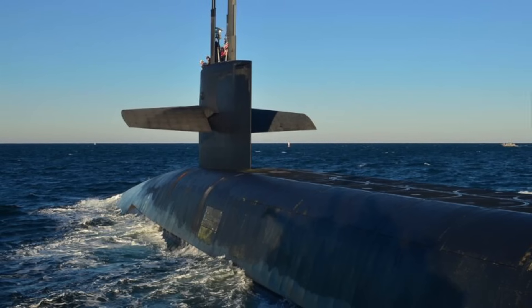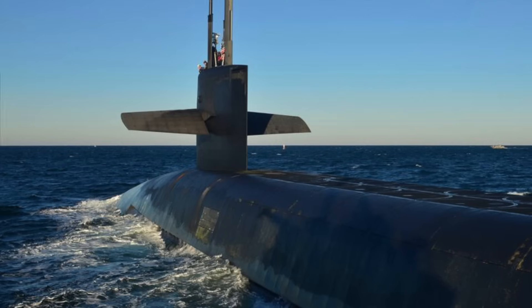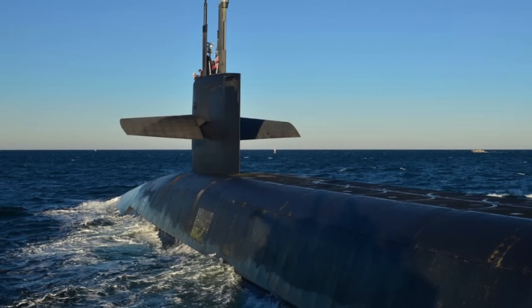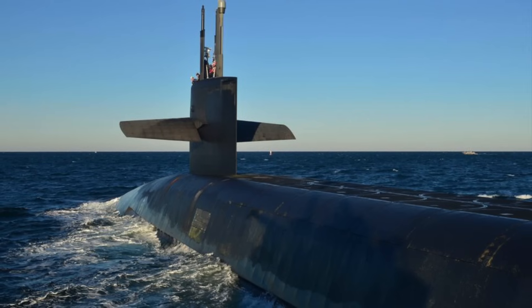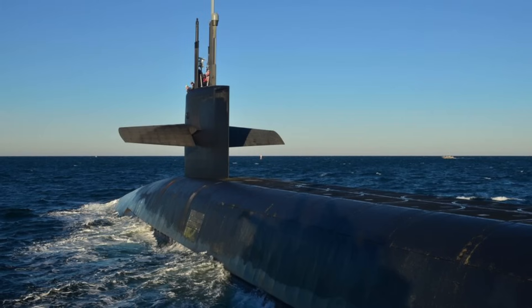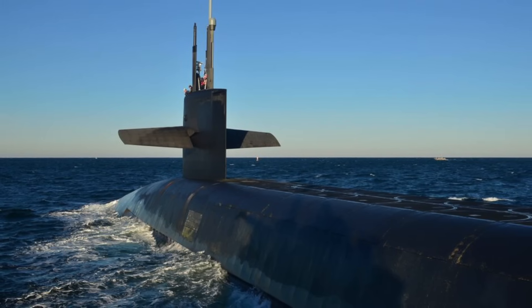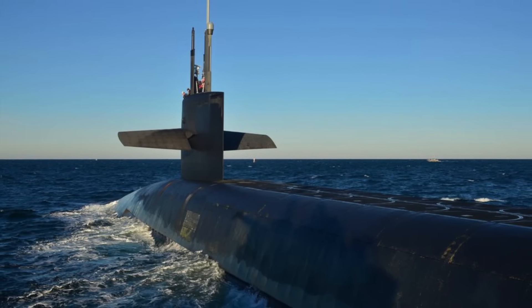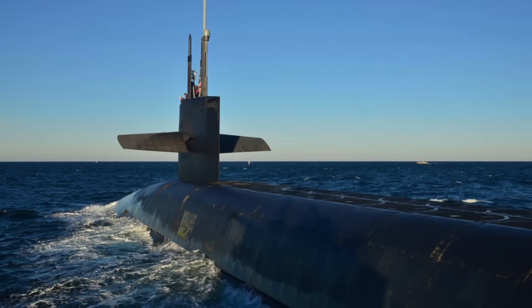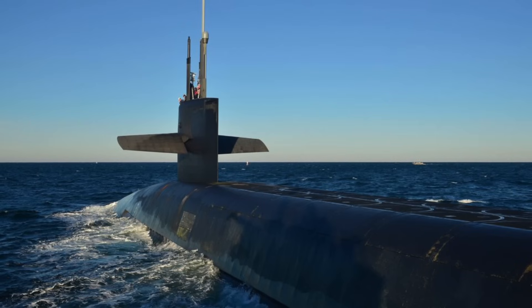Attack submarines can gather intelligence by using Electronic Support Measures and Electronic Counter Measures to monitor global hotspots and choke points. They can even be used to insert special forces. While any attack submarine is a crucial asset for a nation, if they are nuclear-powered, they are exponentially more potent since they have practically unlimited range and endurance.